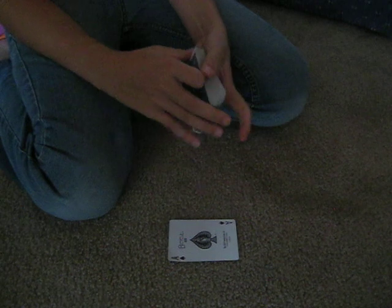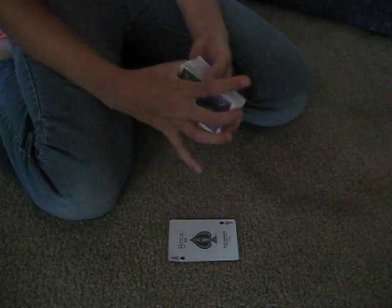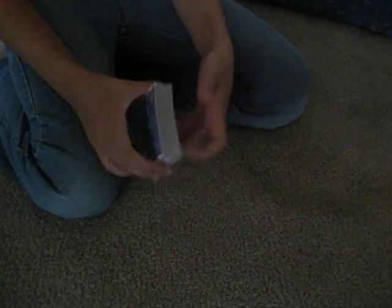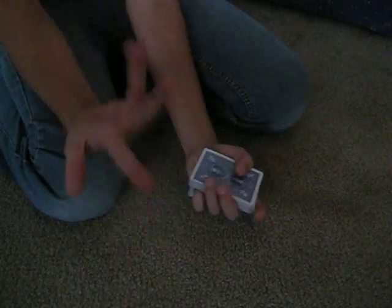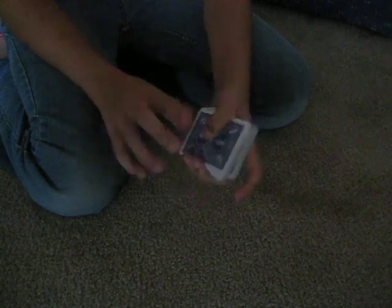For this forcing card trick — the classic one, whatever you want to call it — you put this on top, not the bottom, on top. Now, what you want to do is swing cut. It doesn't really matter how big for this. You swing cut, grab it, make a pinky break, and place it down. So it looks like this with the big, fat pinky break. You can make it as big as you want as long as the audience doesn't see it — like, not gapped up like this where they can tell it's a pinky break.